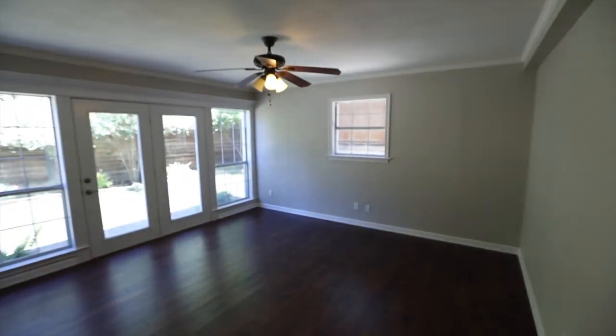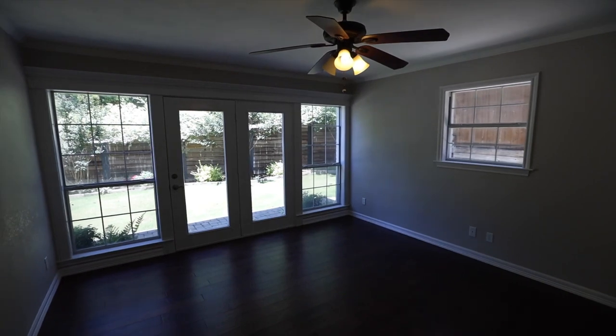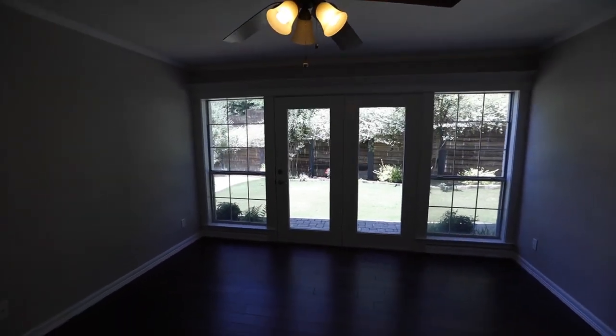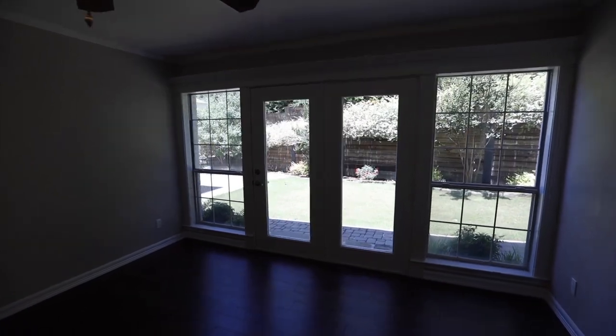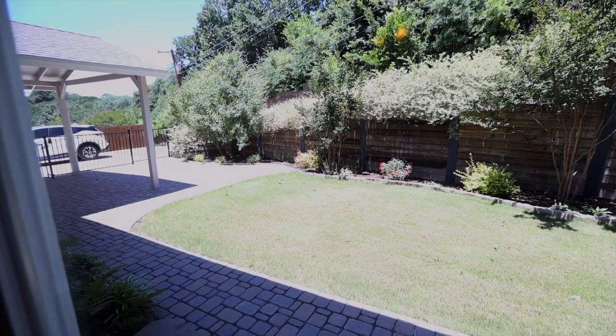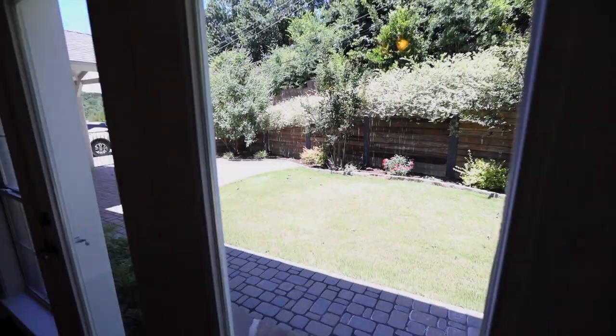Stepping out of the bathroom to your left you'll enter into the studio or office, or you could turn it into a downstairs bedroom. This room has access to the backyard through the French doors that, along with the nearly floor-to-ceiling windows, really brighten up this room and give you a great view of the back patio and beautifully landscaped backyard.